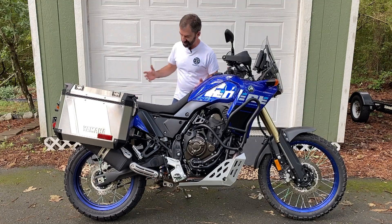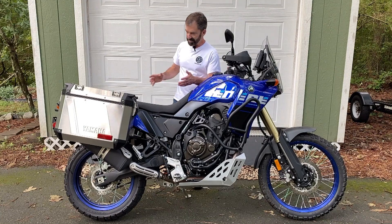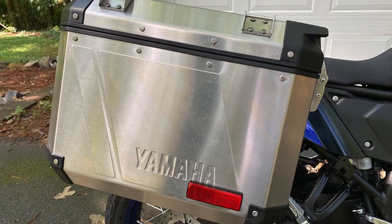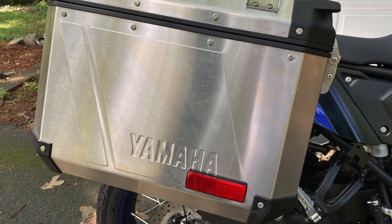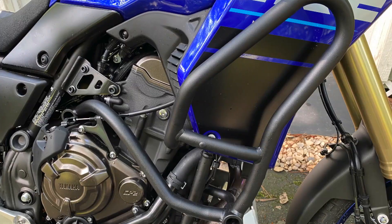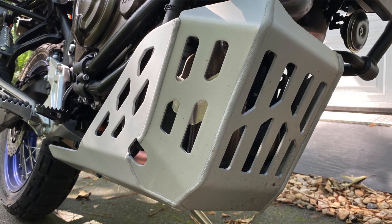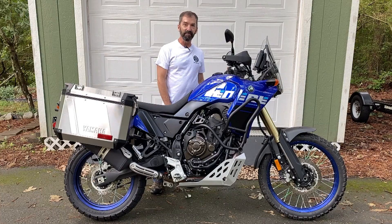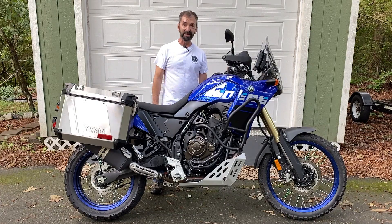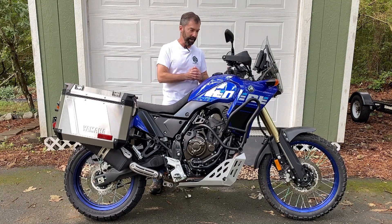When they gave it to us, they kitted it out with these fantastic Yamaha accessory hard bags, a complete luggage rack, engine guards, and a larger skid plate. So it is kitted out for touring. We picked it up and we're like, we've got to tour this thing — and that's kind of what we're getting ready for.